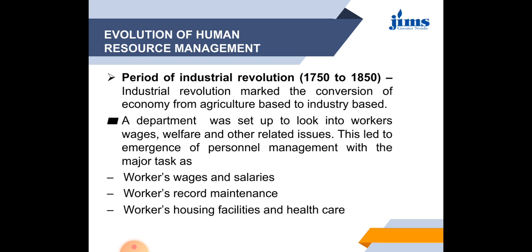The next period is the industrial revolution, from 1750 to 1850. The industrial revolution marked the conversion of the economy from an agriculture base to an industry base. More GDP began coming from the industrial sector compared to the agriculture sector. A department was set up to look into worker wages, welfare, and other related issues. This led to the emergence of personnel management, with major tasks including worker wages and salaries, maintenance of worker records, housing facilities, and healthcare.